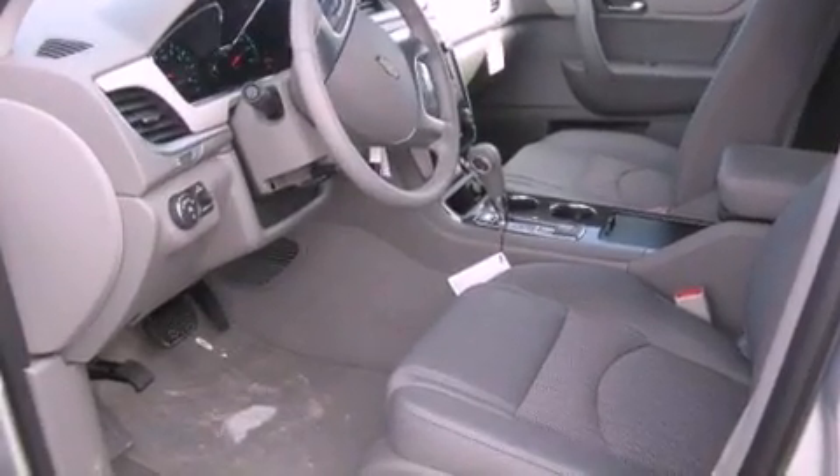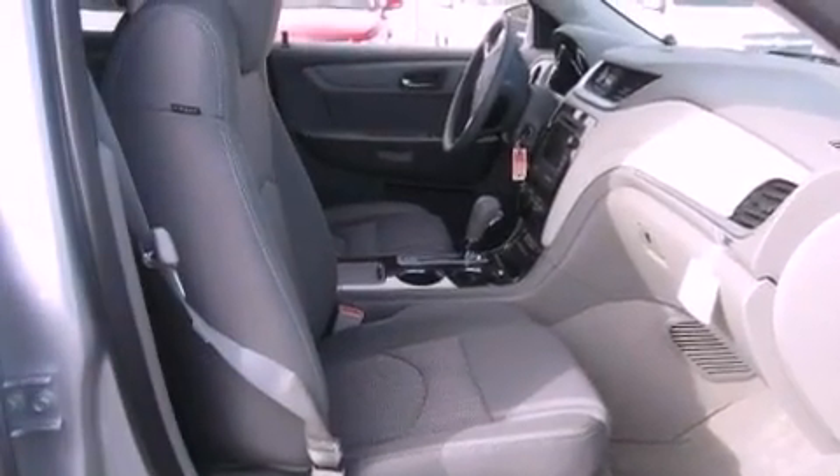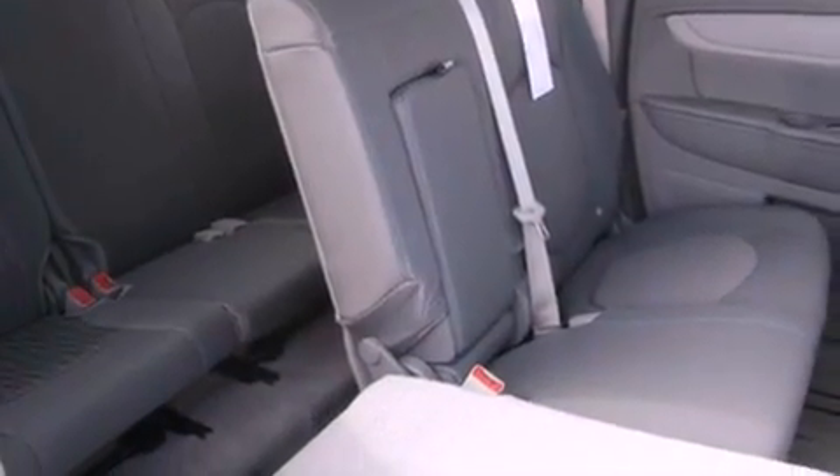Also included are a leather wrapped steering wheel, a rear spoiler, an illuminated driver's side vanity mirror, a traction control system, a power driver's seat, and a navigation system to help you get from point A to point B on time.